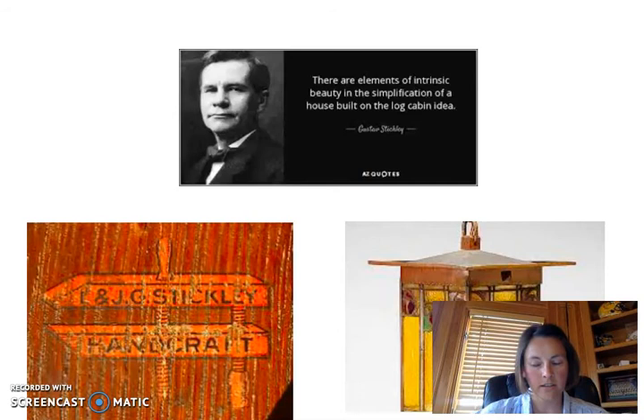He wrote in the Craftsman magazine: "There are elements of intrinsic beauty in the simplification of a house built on the log cabin idea. First, there is the bare beauty of the logs themselves, with their long lines and firm curves. Then there is the open charm felt of the structural features, which are not hidden under plaster and ornament, but are clearly revealed — a charm felt in Japanese architecture. The quiet, rhythmic monotone of the wall of logs fills one with the rustic peace of a secluded nook in the woods."